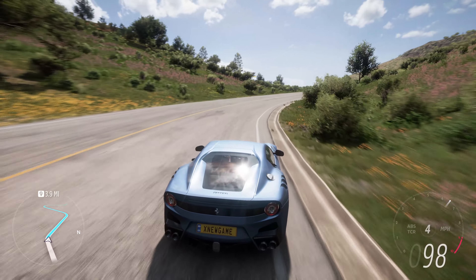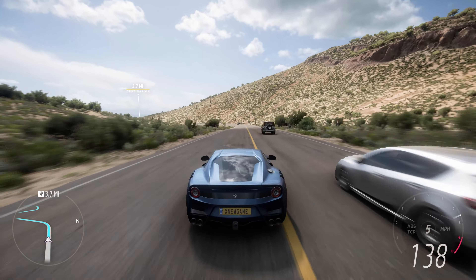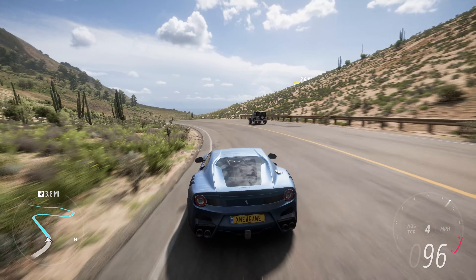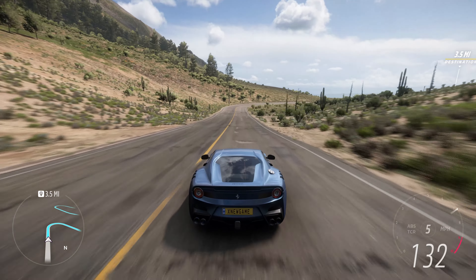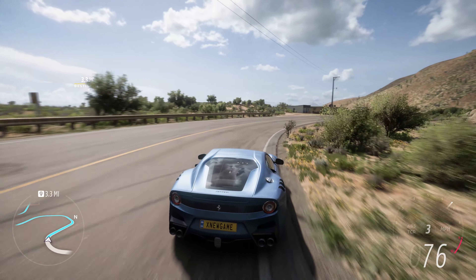The exterior design of the F12 TDF is characterized by aggressive aerodynamic features that improve downforce and performance. The car features a redesigned front fascia, larger air intakes, and a prominent rear spoiler. These aerodynamic enhancements contribute to the car's dynamic presence and high-speed stability.